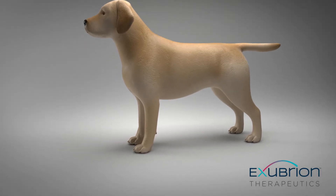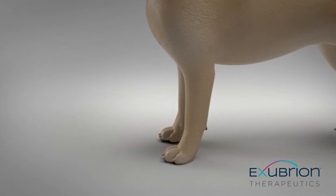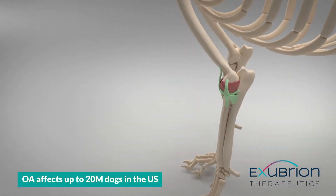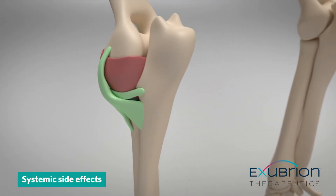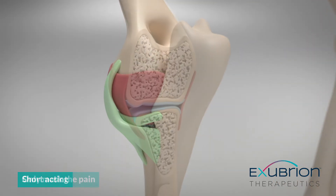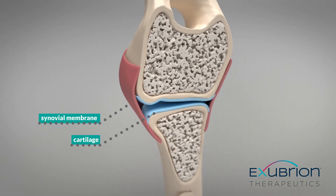Chronic Osteoarthritis, or OA, is one of the most significant debilitating conditions in companion animal health, afflicting up to 20 million dogs in the U.S. Current treatment options can cause systemic side effects, are short-acting, or only target pain receptors, and thus may not fully address this disease that creates such discomfort for the dog.